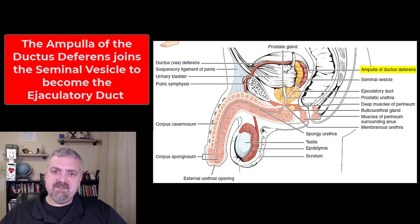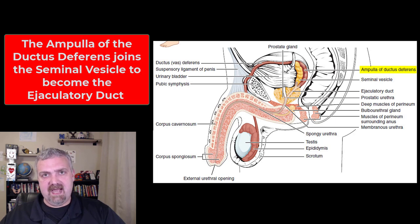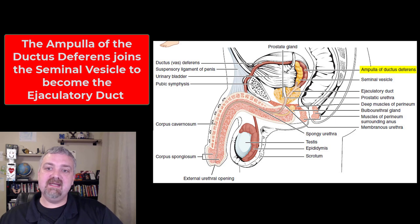It travels up through that inguinal canal and now it's going to travel up and behind the bladder, around the ureter there. Then it turns back around and forms what's called the ampulla. The word ampulla means flask — it's a larger area where more fluid can collect. That ampulla of the ductus deferens is going to meet with the seminal vesicles, the first of our accessory glands, and then we're going to start to have semen, which is not just testicular fluid and sperm — it now has seminal fluid added to it as well.